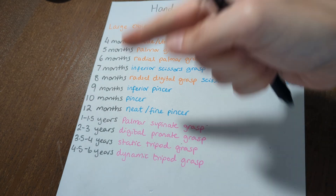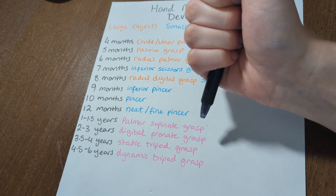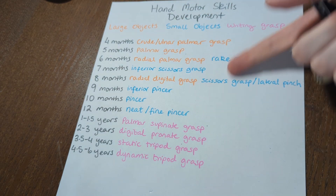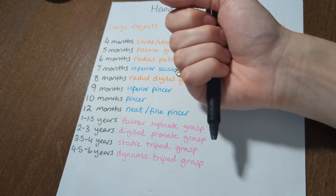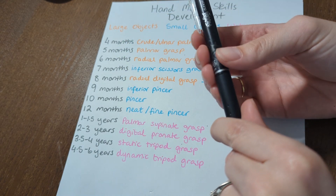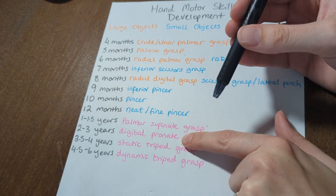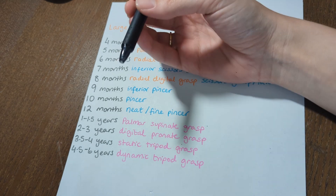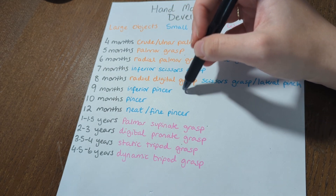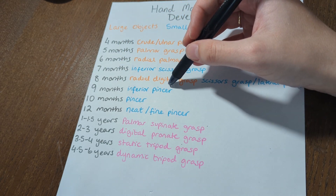As we get into two to three years of age, we start developing a digital pronate grasp. Just like our large and small object development, palmar means in the palm, and digital means with the fingertips — so now we're holding with the fingertips. And pronate means we are rotating that forearm; we're no longer supinated, now we are palm down. So that digital pronate grasp is going to look something like this.